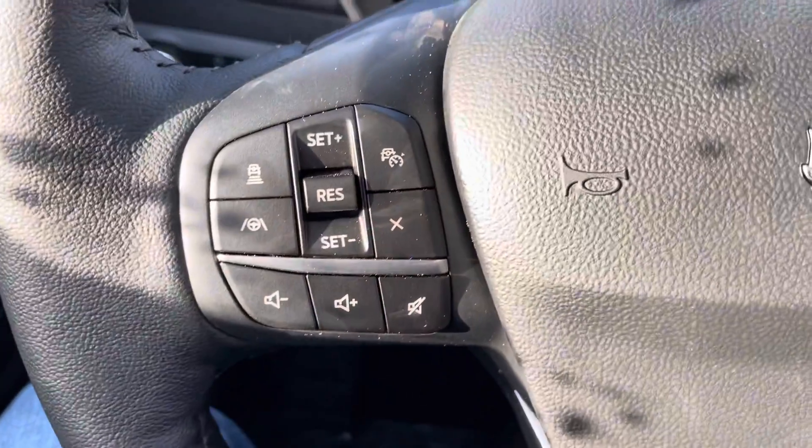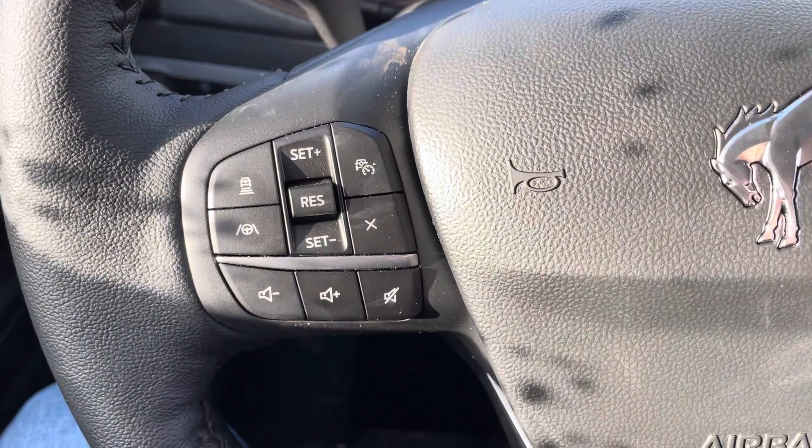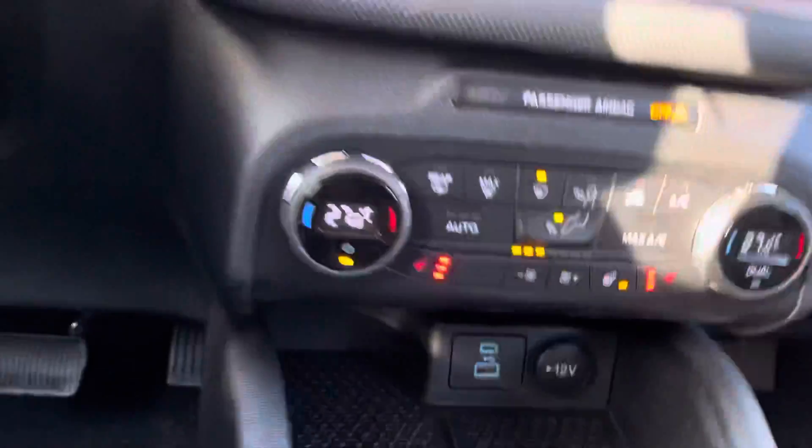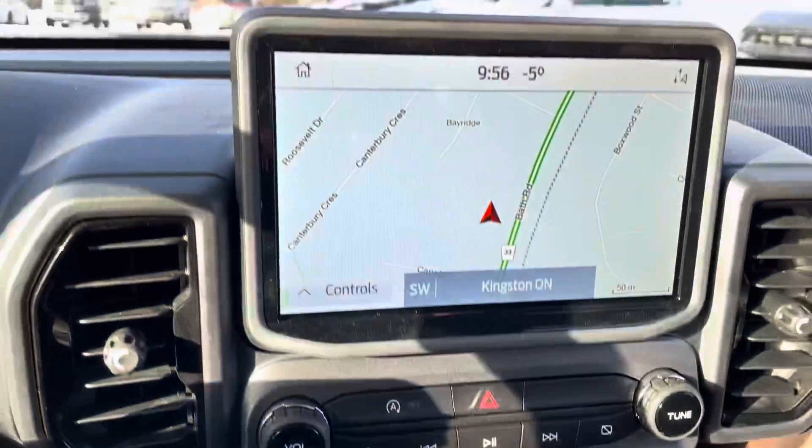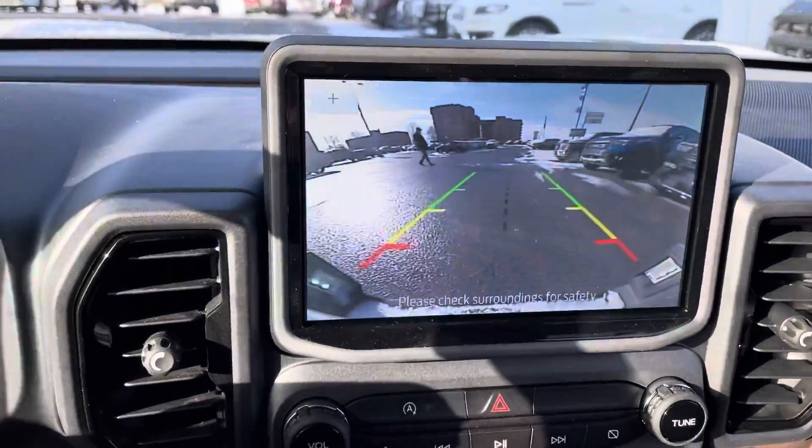You do have Co-Pilot 360, so you have smart cruise control, all your audio controls, your Bluetooth technology. It does have the heated steering wheel and heated seats, dual climate control, your navigation with backup camera, and of course the carpet interior.